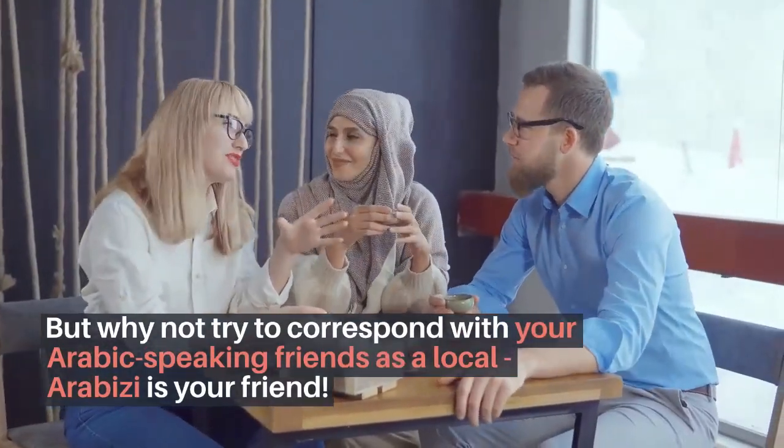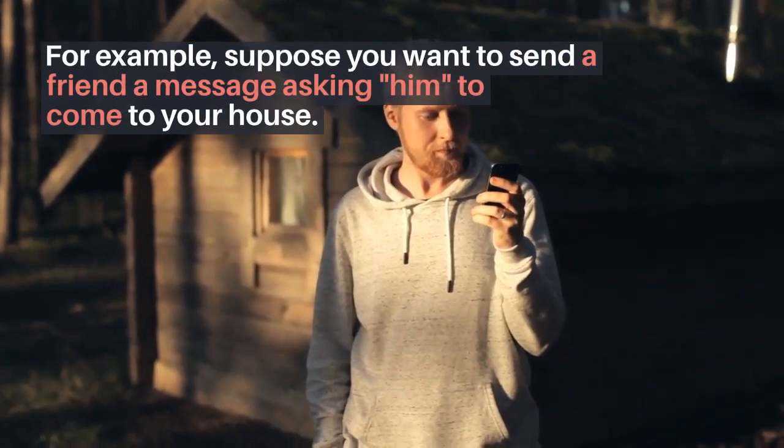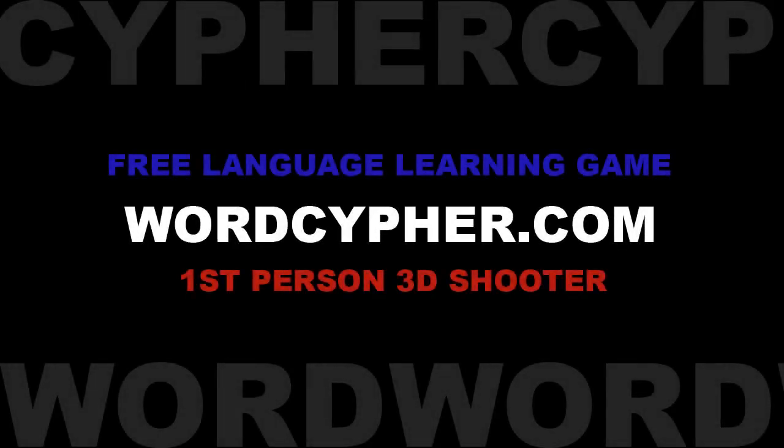By reading the words in their standard alphabet, you can also learn to pronounce the words better. Imagine you are hungry and want to go out to dinner with friends. It is also important to know Arabizi because it is very popular on the internet.